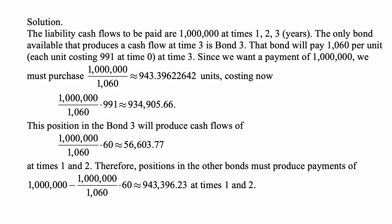Each such unit costs $991 at time zero, and the payment will be at time three. Since we want a payment of a million, we must purchase a million divided by 1,060, that's approximately 943.39622642 units. The cost is that number of units times $991 — the current price of one unit — which is approximately $934,905.66.